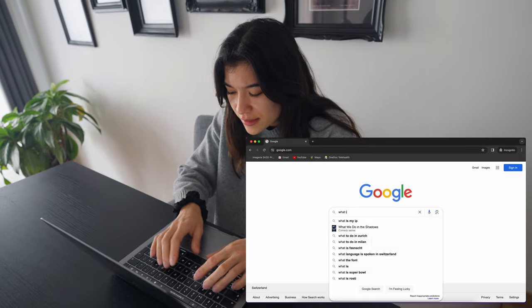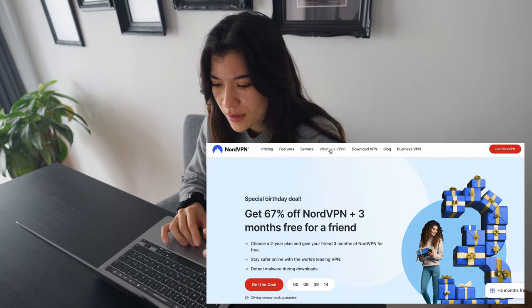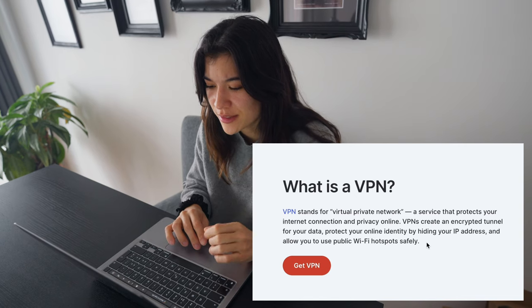Before we get started, here are four tips on how to protect your privacy online and internet connection. My first tip is to do some research on NordVPN. A VPN is a service that protects your internet connection and privacy online.